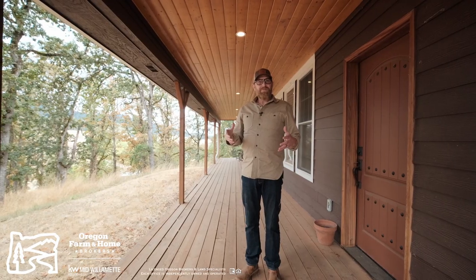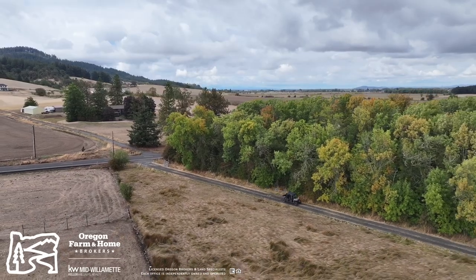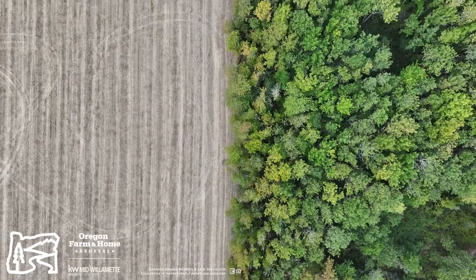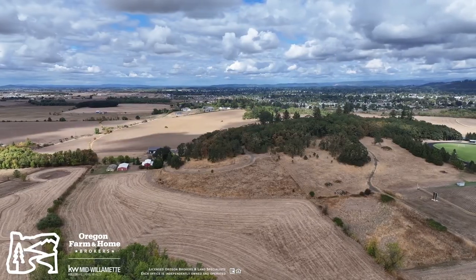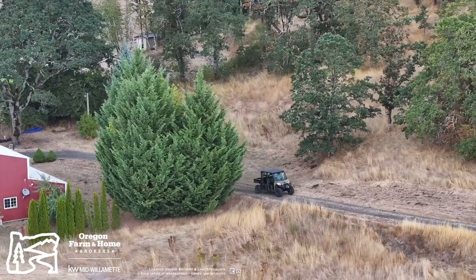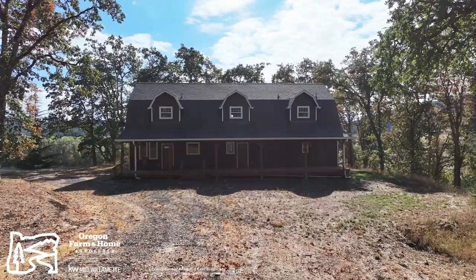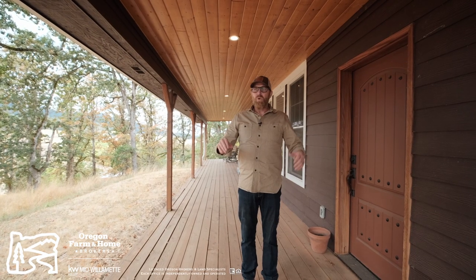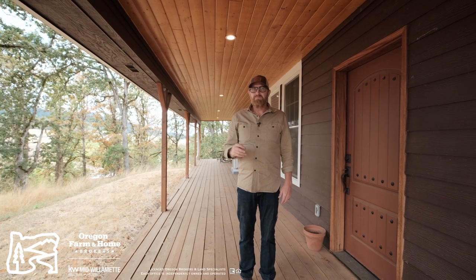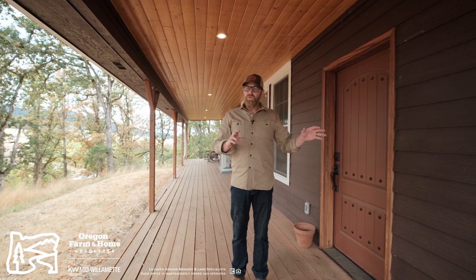One of the favorite things about this farm is just getting here. When you come in off Stoltz Hill Road, you come onto about a quarter mile long gravel driveway. Drive past the fields, past the barn, the greenhouse, and the shops. And then you wind your way up to the top, where there are probably 40-50 newer homes built within the last 10 years, all on acreage properties anywhere from 2 to 10 acres.